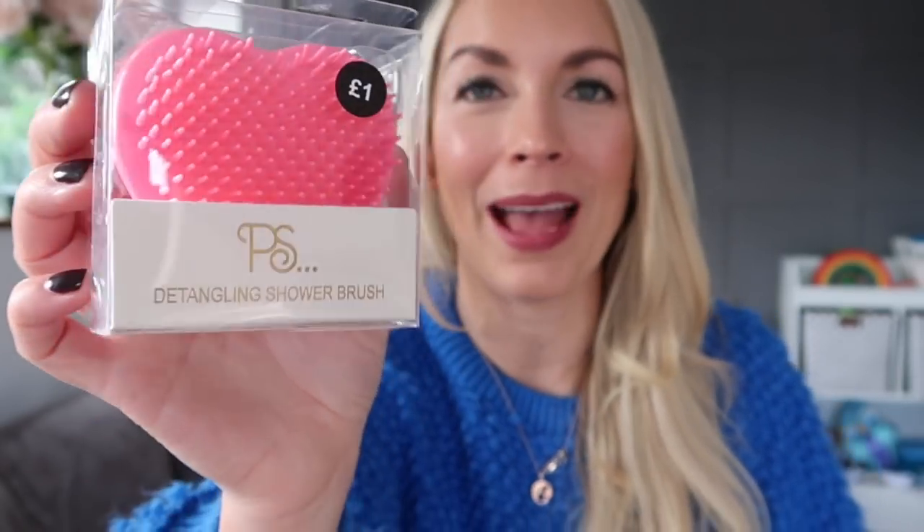The final thing I picked up was this little tangle teaser. It's also heart shaped and was only a pound. I actually got this for Jackson because his hair is so long and curly now, he really needs a tangle teaser, and it means I'm always misplacing mine. So I saw it and thought perfect — I can just keep that in his room. But yes, that is everything that I got. Let me know in the comments which item was your favorite. Thank you so much for watching and I will see you in my next one. Bye guys!